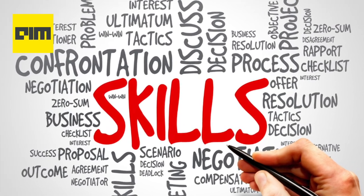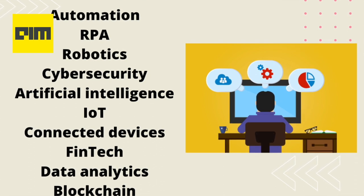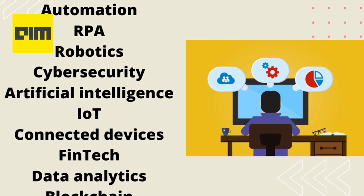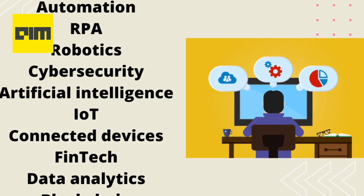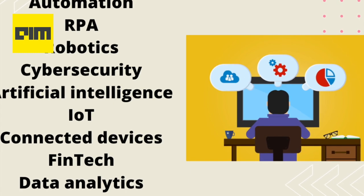Some of the skills currently picking up are automation, RPA, robotics, cyber security, artificial intelligence, IoT, connected devices, fintech, data analytics, and blockchain. With that, we come to the end of this step-by-step guide on how to start a career in data science. Don't forget to subscribe to Analytics India Magazine and follow this segment on everything related to data science as a career.